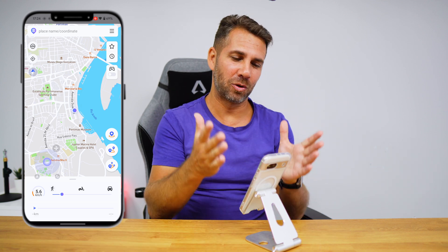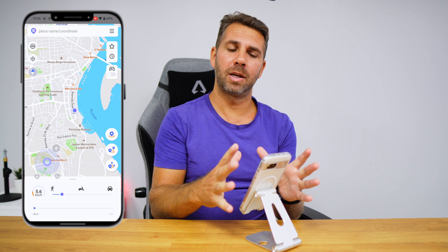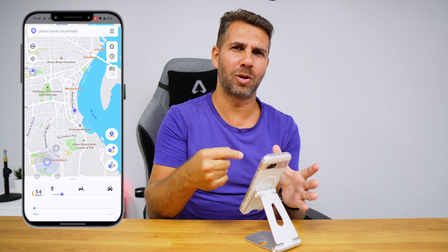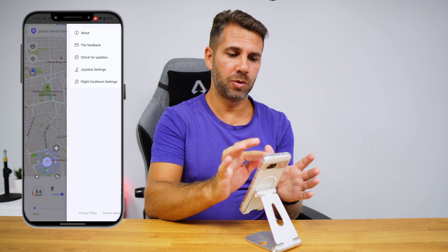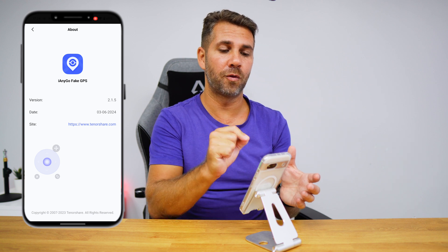Welcome back to another video — hope you are having a great day. Today we take a look at an app that promises to move ourselves without moving ourselves. In the past year I've seen a similar app but it required a computer connected to the mobile phone. This one will fake our GPS location without needing a computer. It's called iAnyGo Fake GPS — I'll leave a link down below.